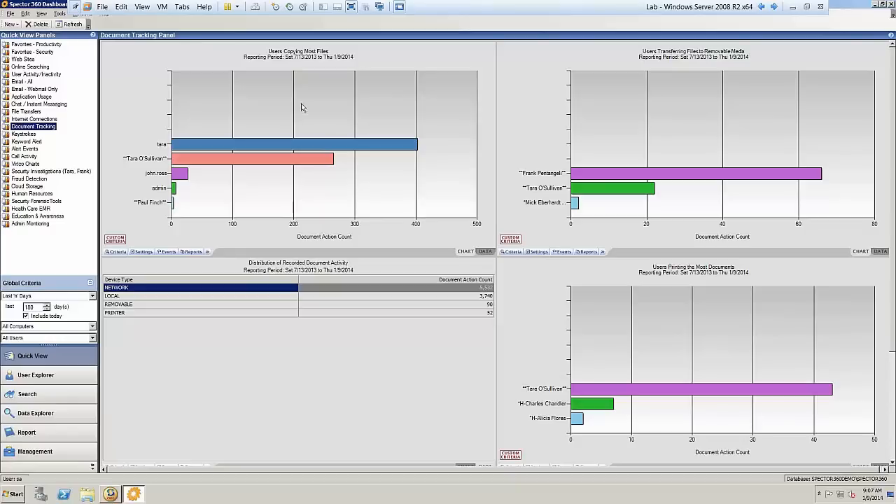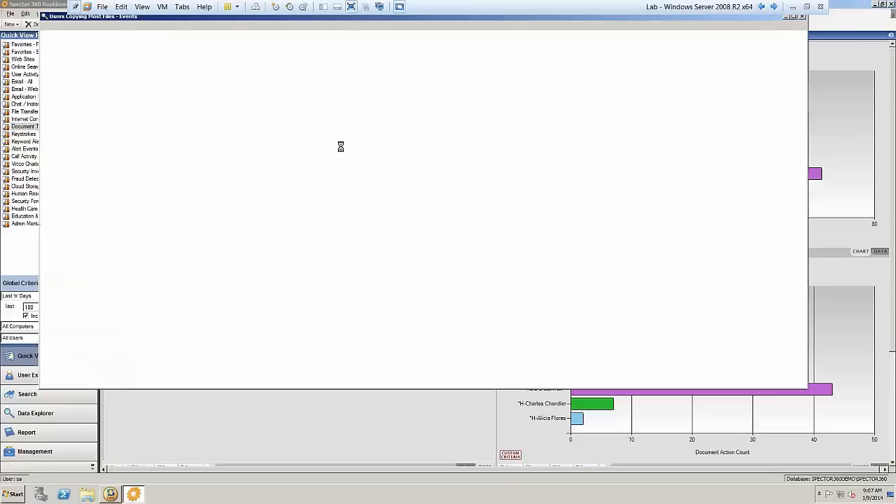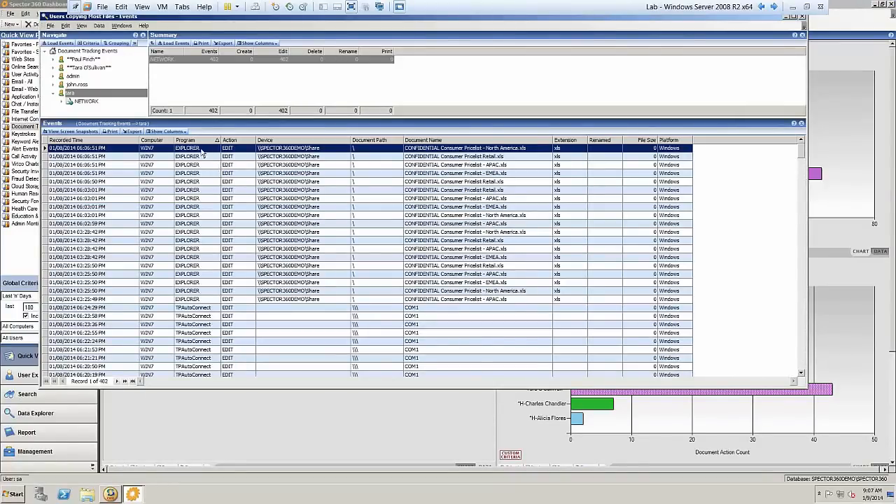It would raise immediate attention — it's a definite red flag, and that graph shows it straight away. Something that would definitely need to be investigated further. If I drill down into Tara's information and look at the individual events for that user, I can tell you that Tara's been moving data from the share to what looks like her My Documents directory, and the data she's moving is company price lists.